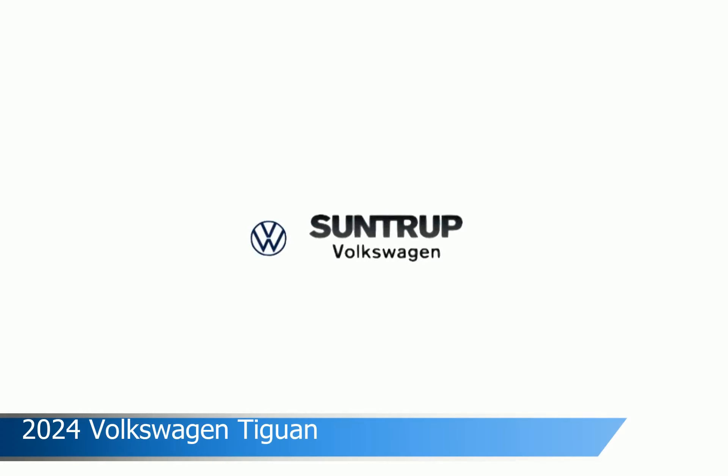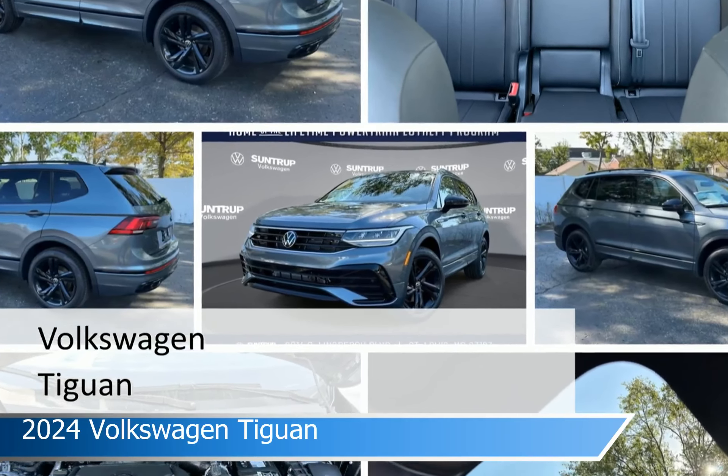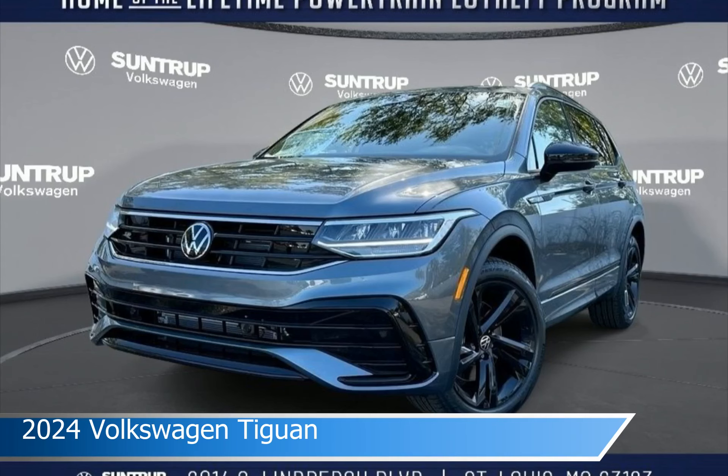Take a look at this 2024 Volkswagen Tiguan. Equipped with an automatic transmission in platinum-gray metallic, this car comes with some great features including adaptive cruise control, heated seats, all-wheel drive, Android Auto and more. Come in and check it out today!